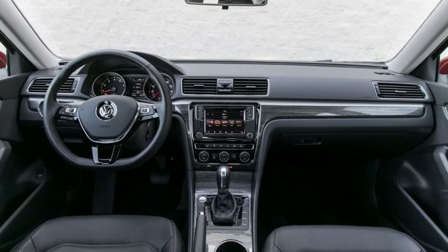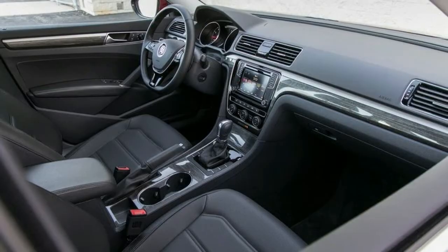Perforated Vienna Leather Seating Surfaces in First Row and Outboard Second Row Seating Positions.